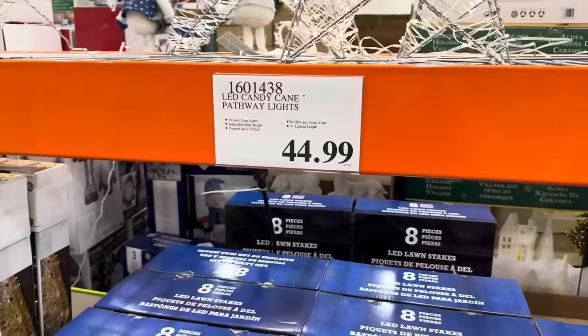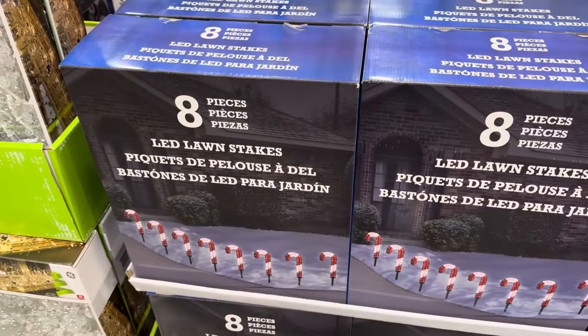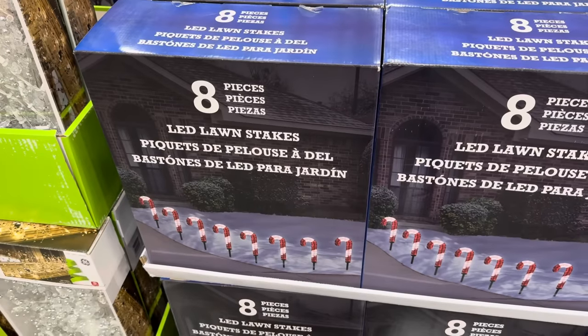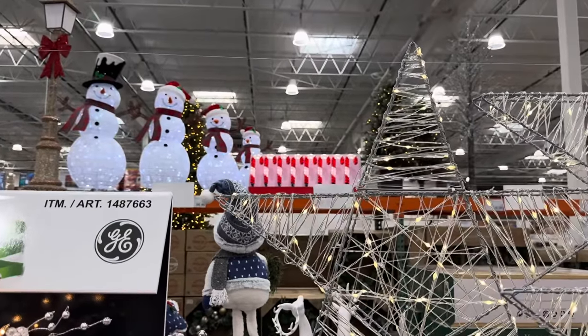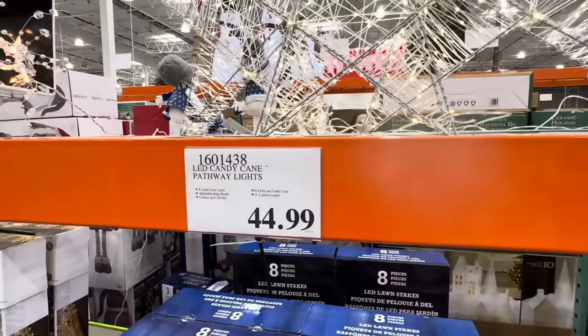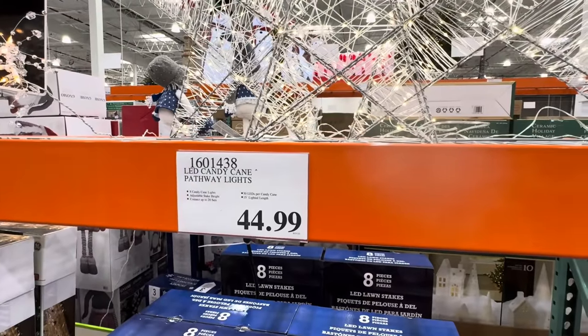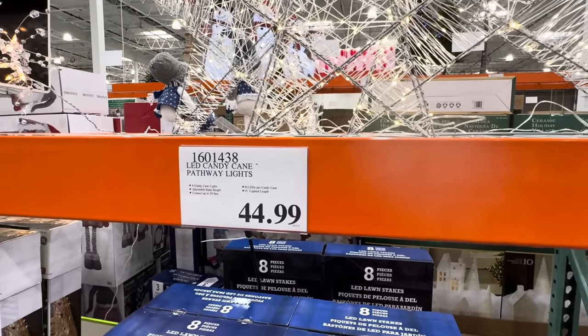This one is the gold candy cane pathway lights — $44.99. You get eight pieces of LED lawn stakes that look like candy canes. You can connect up to 20 sets, and there are 30 LEDs per candy cane with a 15-inch lighted length.